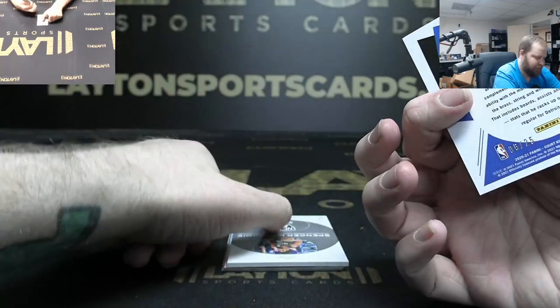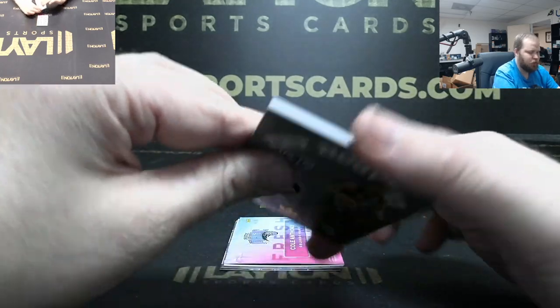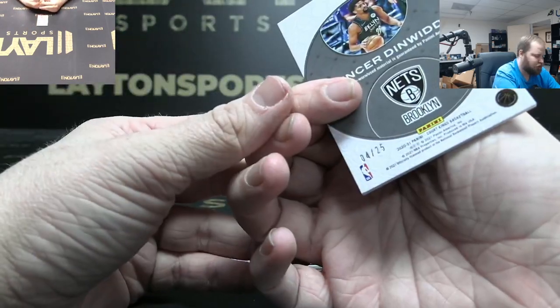Blake Griffin numbered to 25. Spencer Dinwiddie Nets patch numbered to 25.